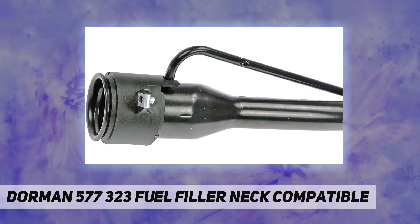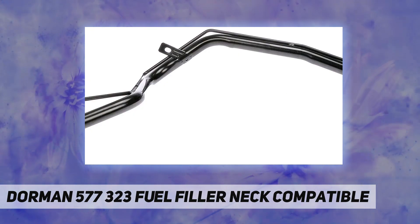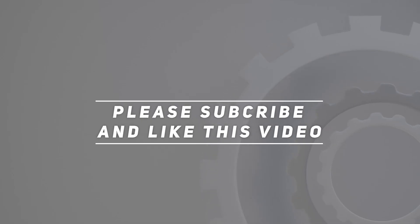Ensure fit — input your make, model, and trim level into the Amazon Garage to make sure this part fits your exact vehicle. Check out the video description for the updated price. Thank you for watching — please subscribe and hit the like button.